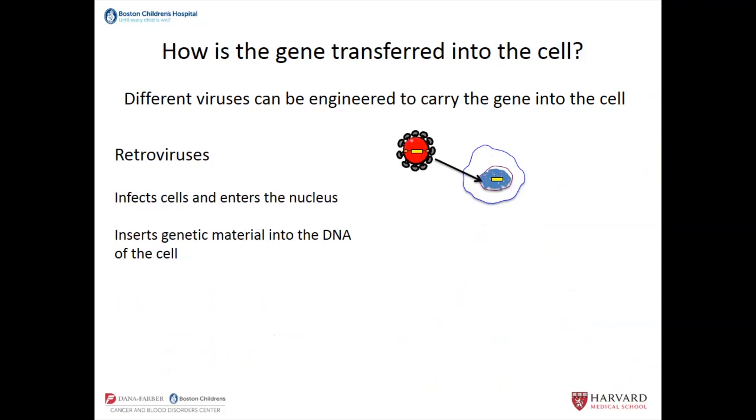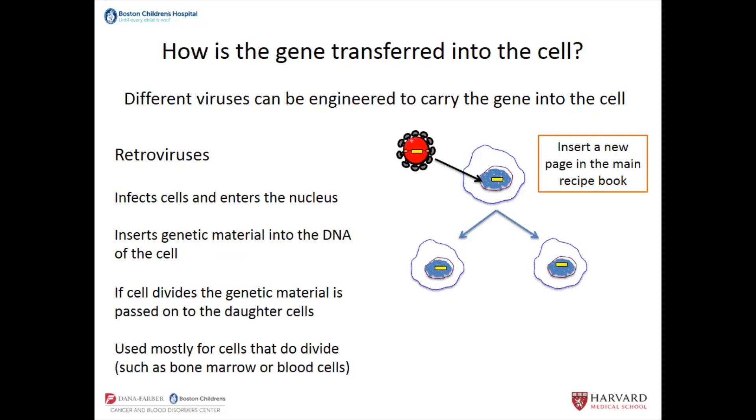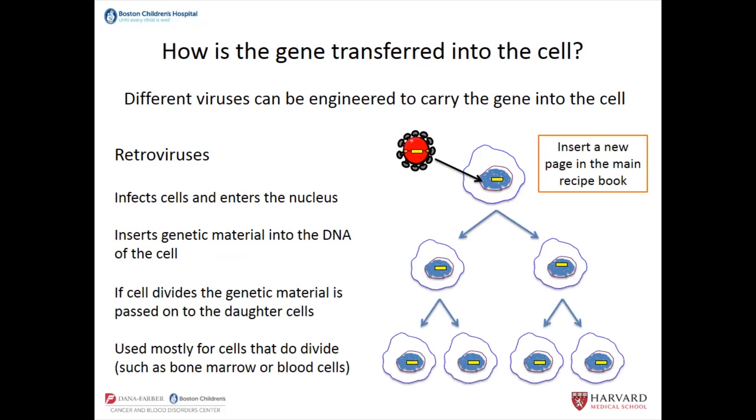The second way we tend to get genetic material into cells is using retroviruses. Retroviruses infect the cell, then insert that genetic material into the nucleus — that's like inserting a new page into the main recipe book — which means every time the cell divides, it will carry that genetic material. This is what we use in hematopoietic stem cells, because those are long-lived cells that divide, and so every cell coming from that hematopoietic stem cell will carry the gene.